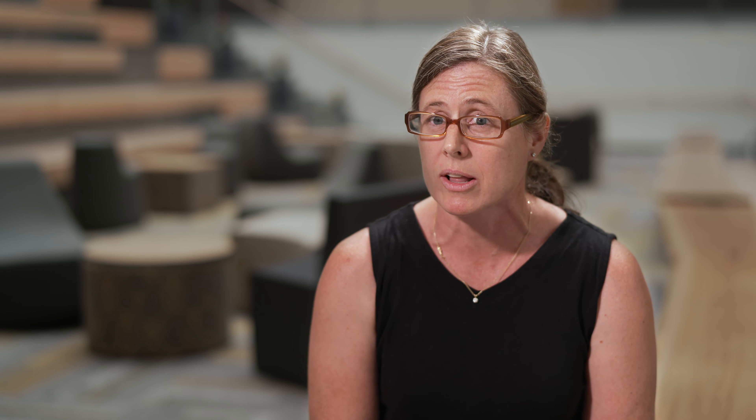We are using next-generation sequencing for the analysis of these samples because we're able to analyze many more sites than we ever were before with traditional methods such as capillary electrophoresis.